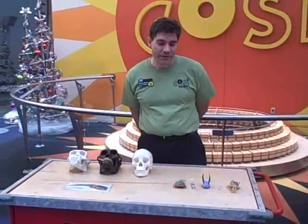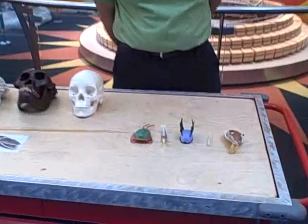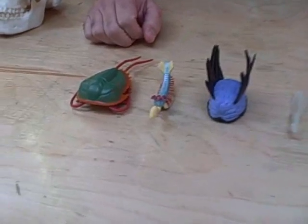I want to start with some creatures that lived on the bottom of the ocean. This is at a time when there were no animals on land anywhere — all the animals alive lived in the ocean. And here's an example of five of them.